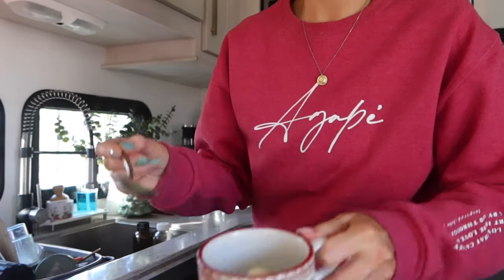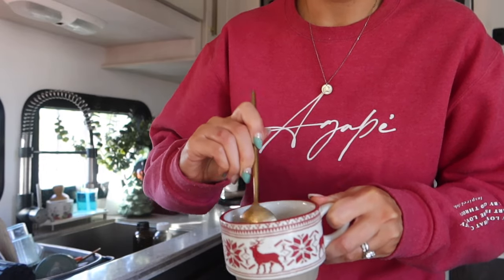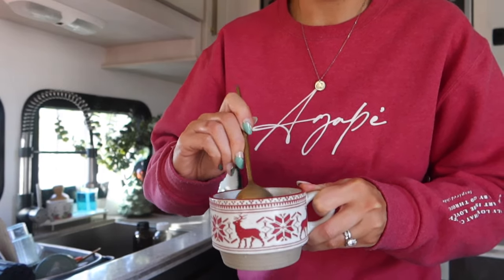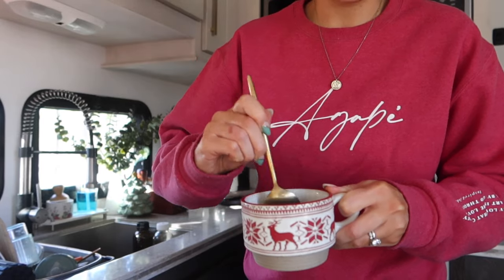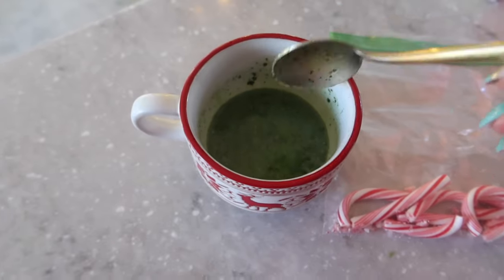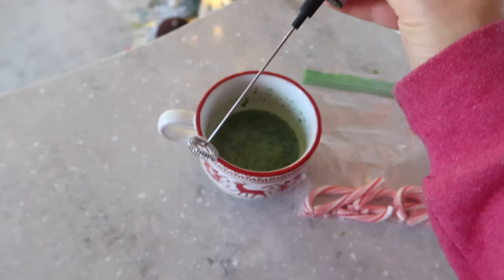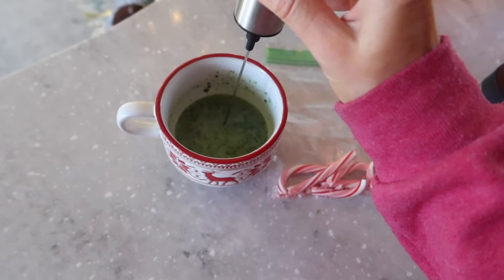I unwrap the chocolates and put them in a cup, then boil some water and melt them using the hot water. To the chocolate I also add a scoop of matcha powder and whisk it all together. I use a spoon at first to squish and melt the chocolates, then I use a handheld frother to whisk everything — it really helps get rid of the clumps in the matcha.